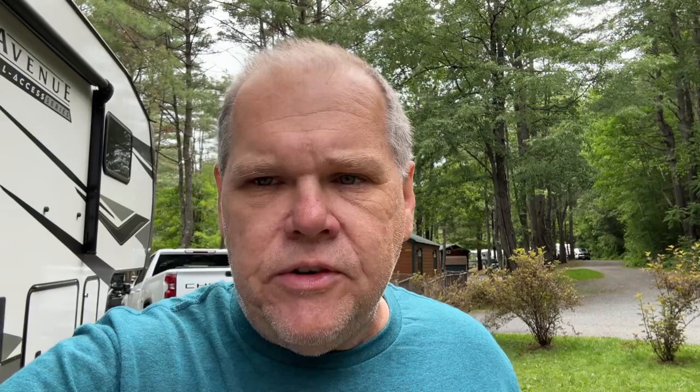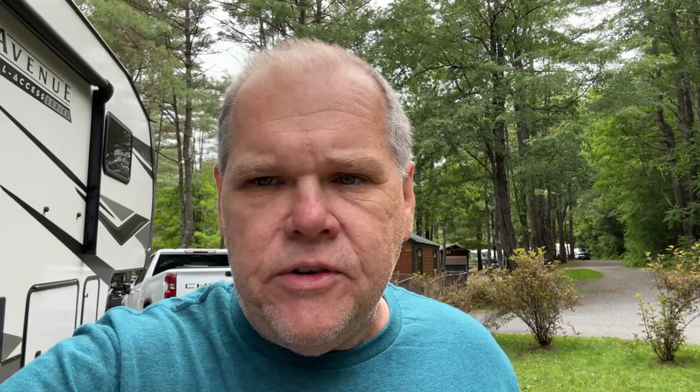Just a few things to keep in mind if you're renting one. If you want to know more about their whole rental process and how it went, check out the complete interview we did with them about renting from Cruise America on our podcast — Travels with Delaney — available on all major podcast platforms: Spotify, Apple, Google, Amazon, Pandora — wherever you listen to podcasts. So you can learn more about renting.